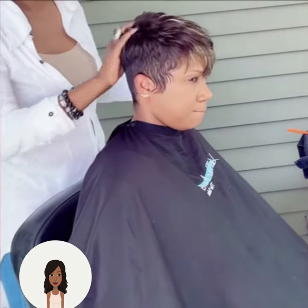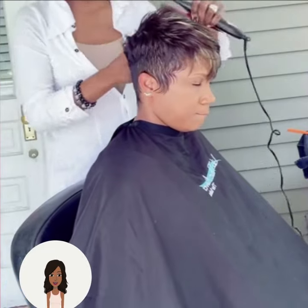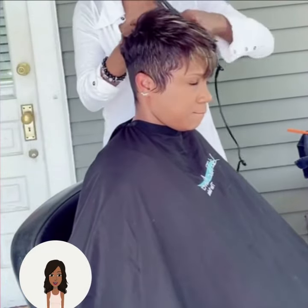Here we see this gorgeous pixie cut — this one features hints of blonde throughout the top portion of the hair.